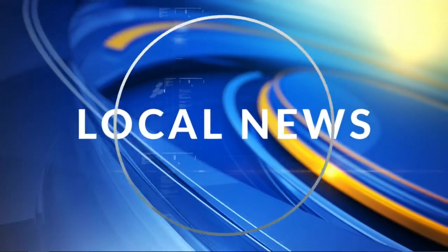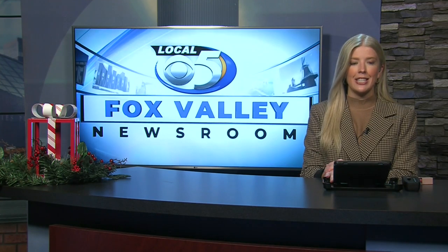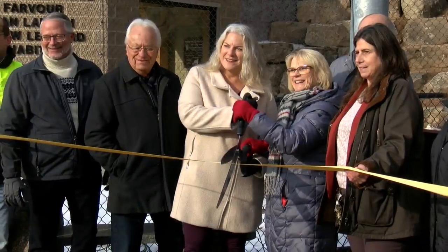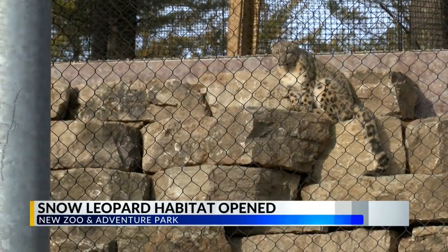Turning now to local news. For all you cat lovers out there, some truly unique felines can now be seen at the new zoo. A ribbon-cutting ceremony took place there today, followed by the introduction of Snow Leopard Ahava into her new home.